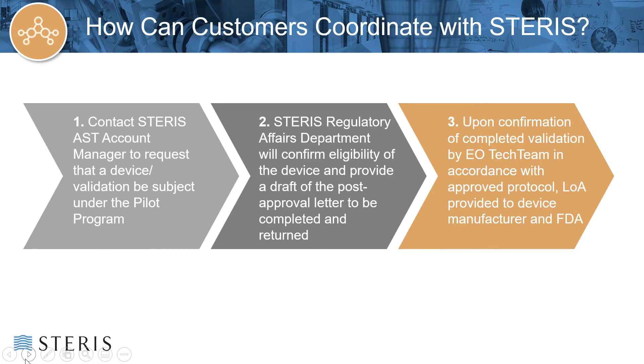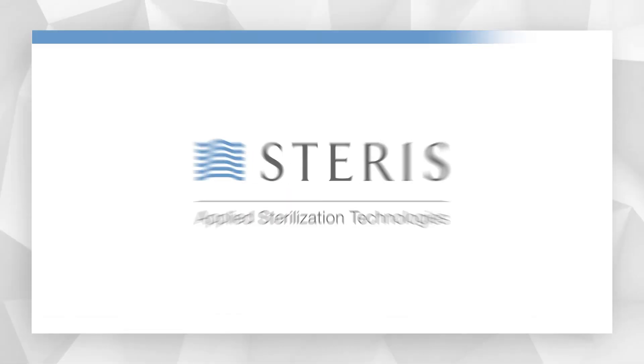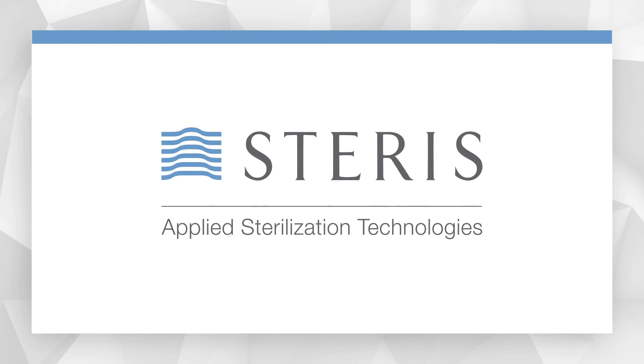To coordinate with STERIS: first, the customer needs to contact a STERIS AST account manager to request that a device validation be subject to the pilot program. That will kick off our processes internally at STERIS AST. Then the STERIS Regulatory Affairs Department will confirm eligibility after review of the device and provide the draft post-approval letter/letter of intent to be completed by the customer and returned to STERIS AST. Lastly, once we complete the validation by the EO Tech team in accordance with the approved protocol, the letter of authorization will be provided to the device manufacturer and FDA, along with a copy of the letter of intent on file with both parties. Thank you for attending the webinar — please don't hesitate to reach out to your AST account manager with any follow-up questions.